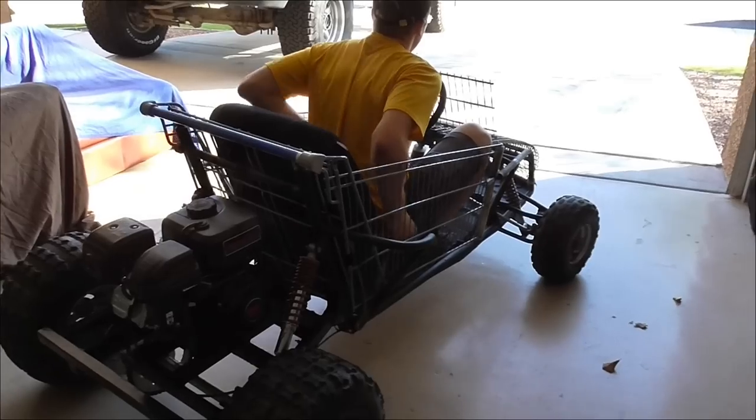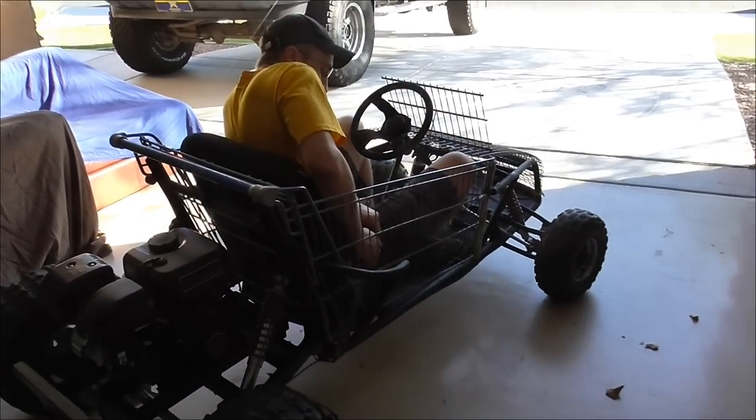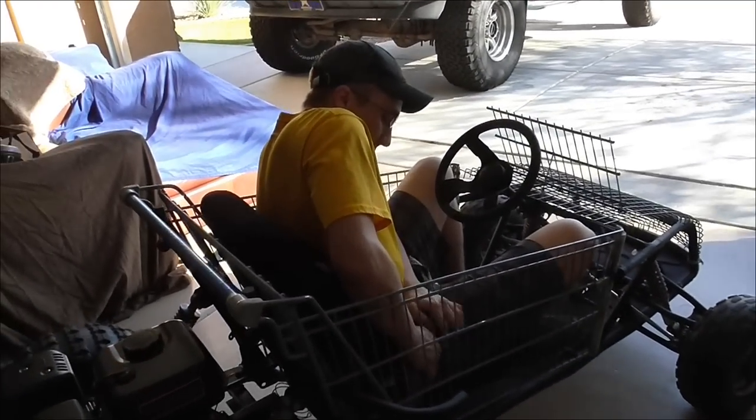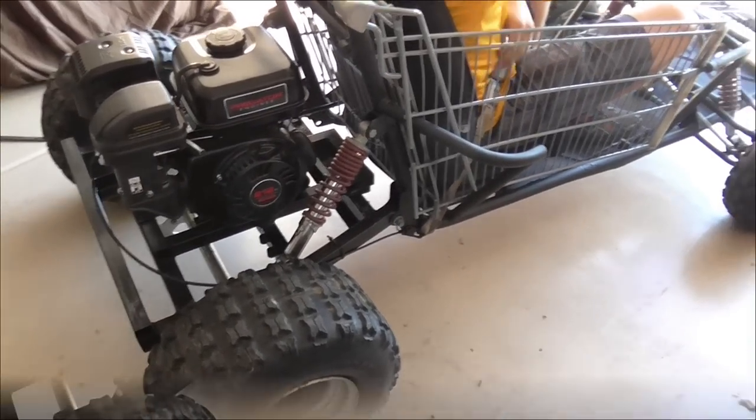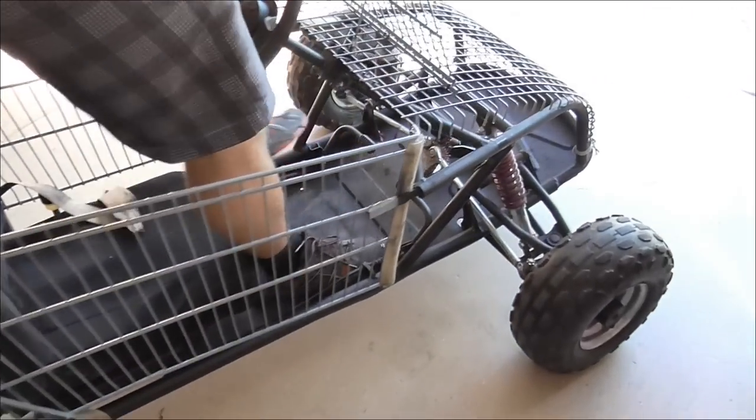Here we've got the Blue Light Special, custom crafted by Jacob Anderson himself. This is a Carter Brothers cart that we packed up into a shopping cart go-kart.